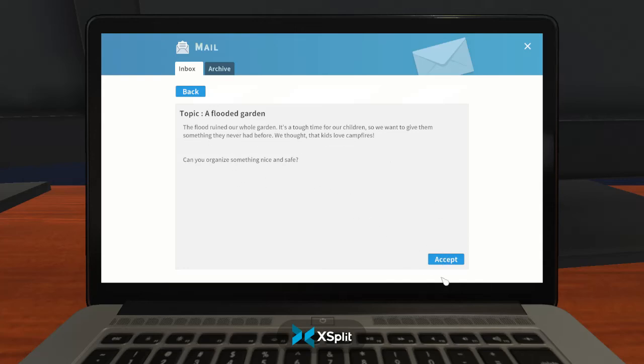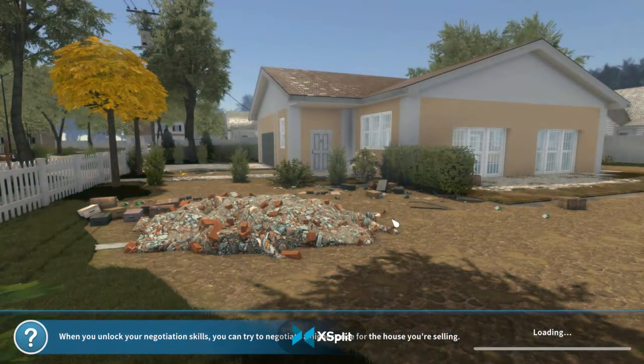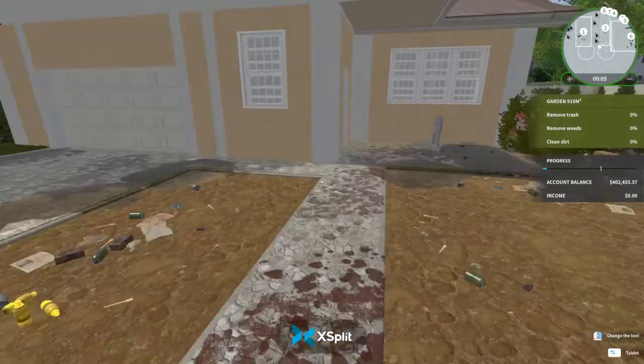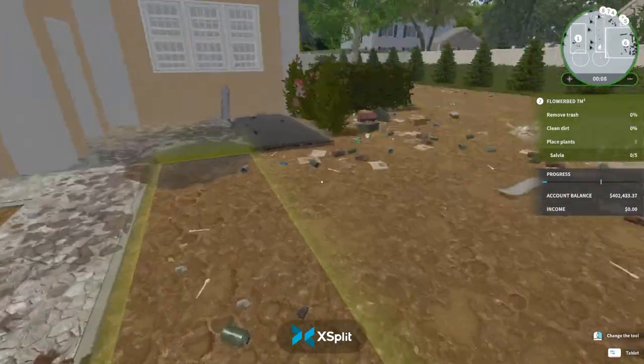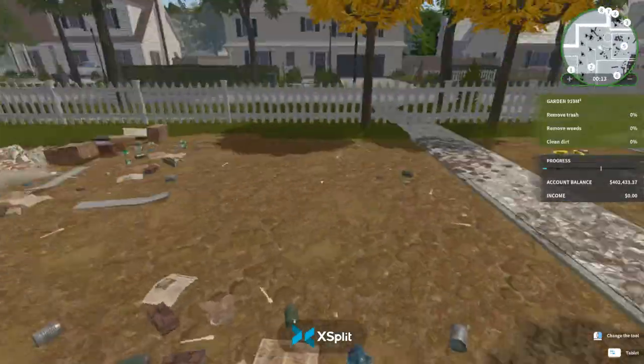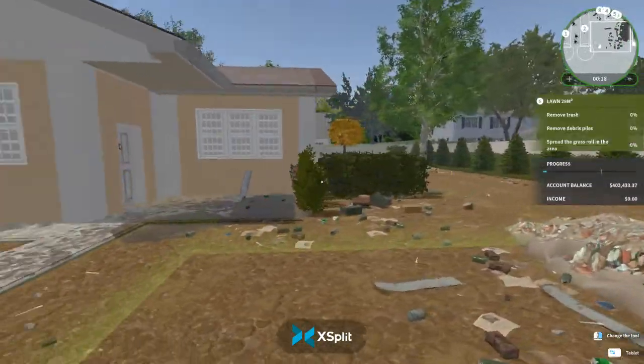They want to organize something nice and safe — like a little outside camping setup. When you said that it was old... If I saw this in real life and it was this bad, I would have rolled in grass from here all the way over there, picked up all this rolled grass because it made it look a little bit better.